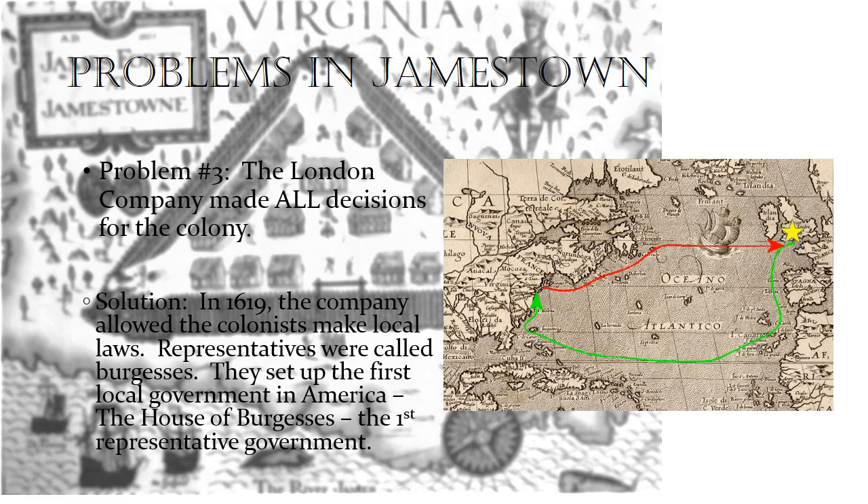So there you go. There's England — look at how far away Jamestown is. That's all I've got for you today. I hope you learned a lot about the early days.